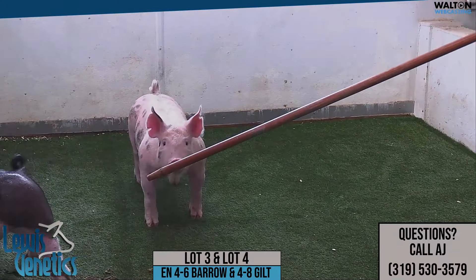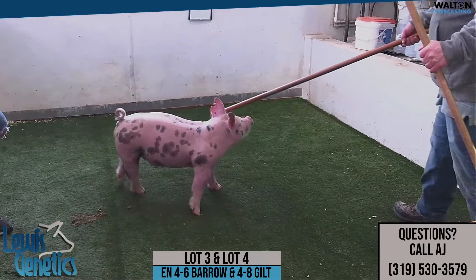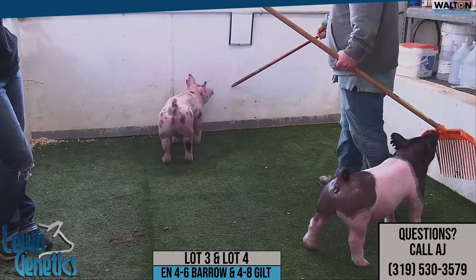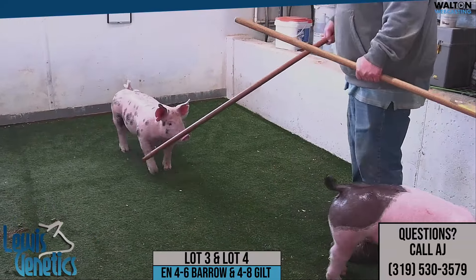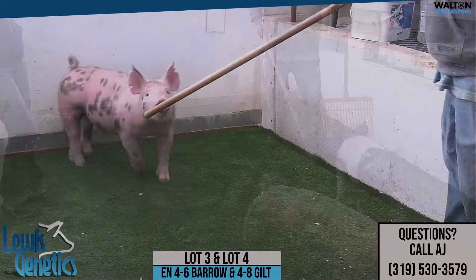The gilt, we'll talk about her first. Maybe different from what her lineage says in terms of just having extra rib shape and depth of body and boldness up high. Big feet and legs. A gilt that's real nice from those standpoints. I think once she gets bigger, her completeness and totals just really come out.